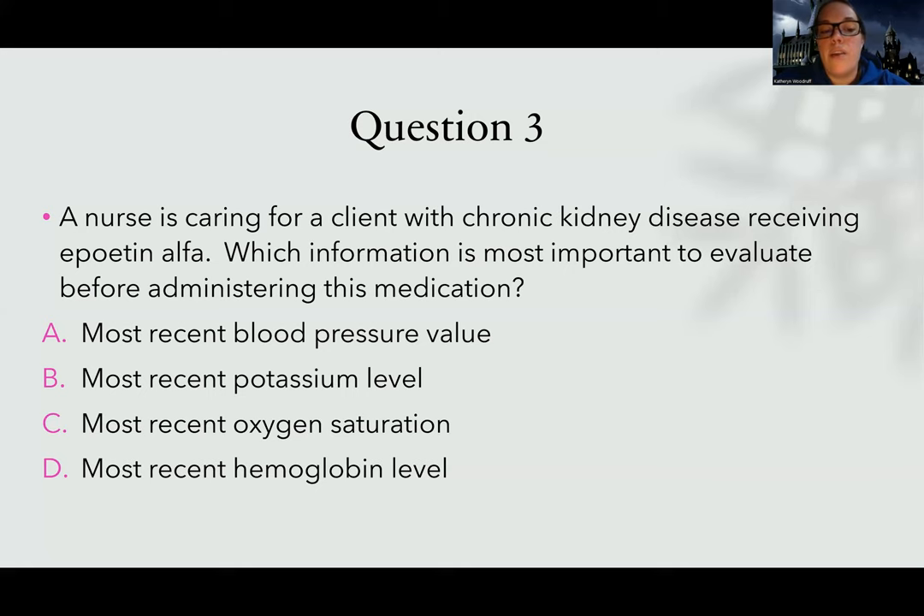For hemoglobin — if it's super low, that's probably why they're getting EPO. But if it's super high, it would not be safe to give EPO. Because the kidneys make EPO, which acts like a cheerleader telling the bone marrow to make more red blood cells. If my hemoglobin is already high and I give EPO, it's going to go even higher. The higher my hemoglobin, the thicker my blood, and the more I am at risk for clots. So the only one that could directly affect EPO safety is the hemoglobin level. D is the best answer.